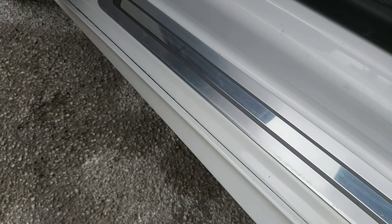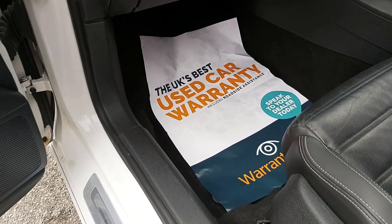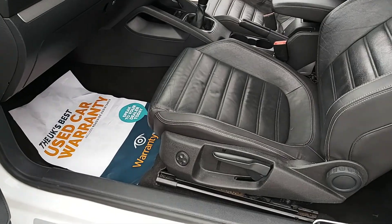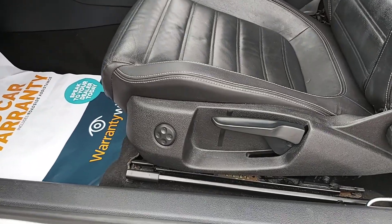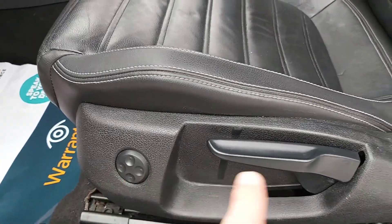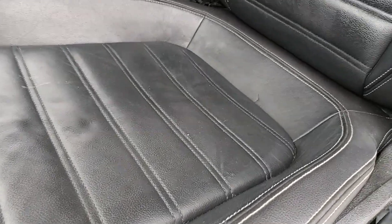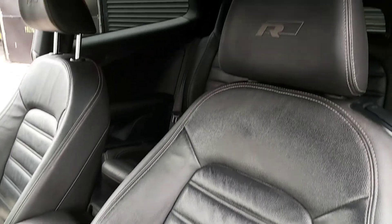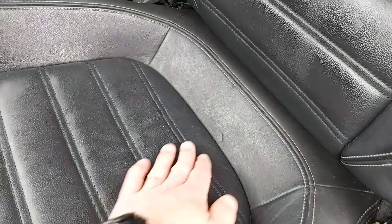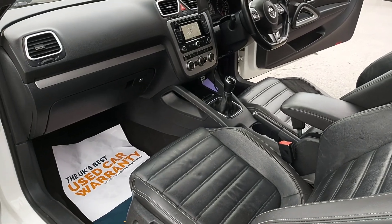R-line badging across the sill. The vehicle comes with a mechanical warranty — three months cover at minimum, nationwide, with breakdown cover included. You can extend it up to three years if you'd like more details, just ask. The passenger seat is also adjustable with lumbar support and tilt. There's a bit of wear but nothing too serious — still an 8, maybe even a 9 out of 10 for a car of this age.